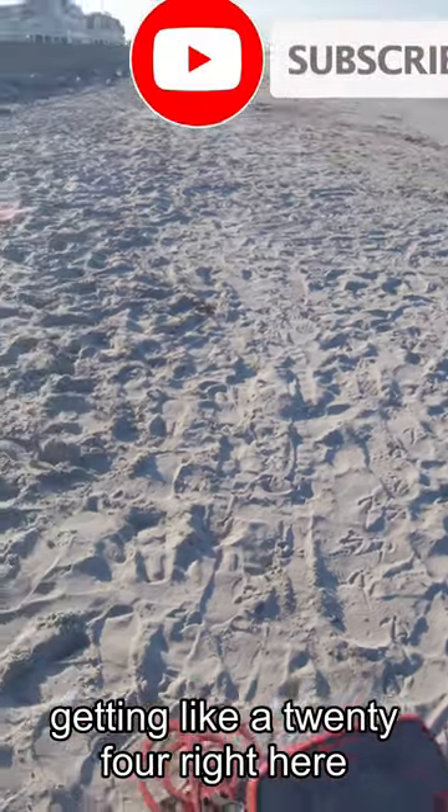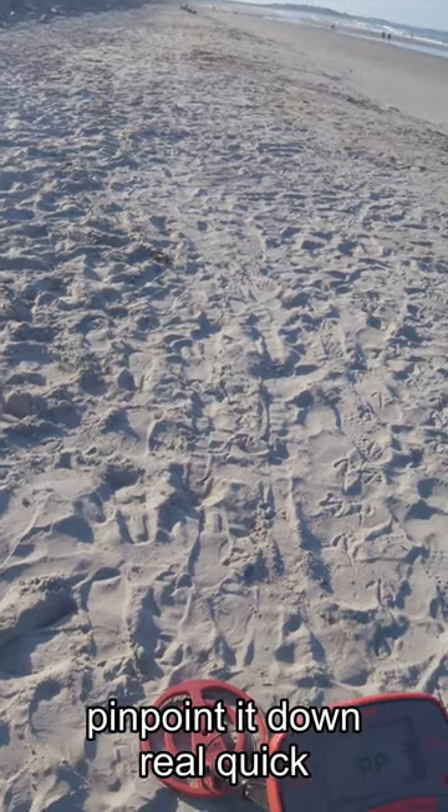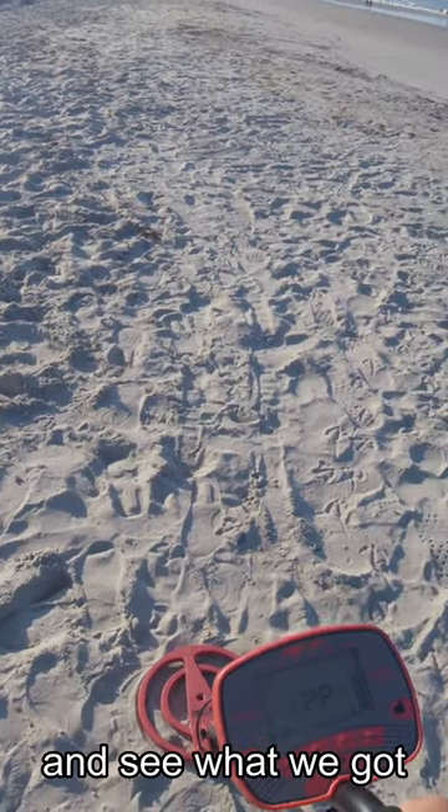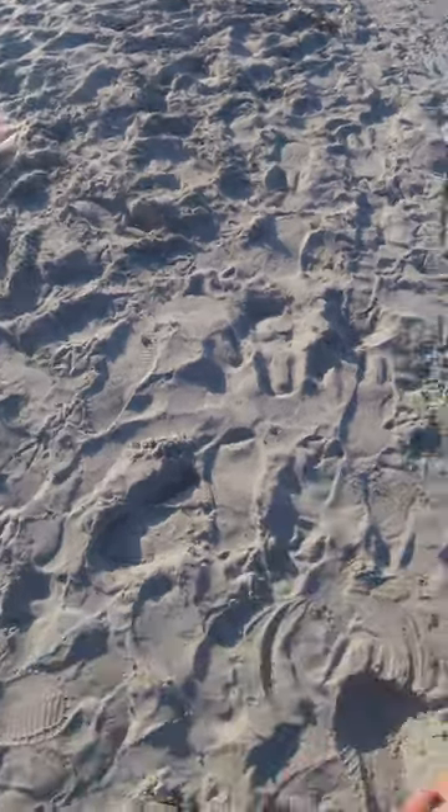So right now it looks like I'm getting a 24 right here. I don't know where it is, so we're going to pinpoint it down real quick and see what we got. It's right here. I think it's about 6 inches deep. I'm going to go ahead.